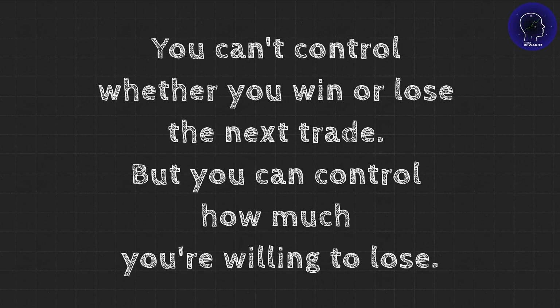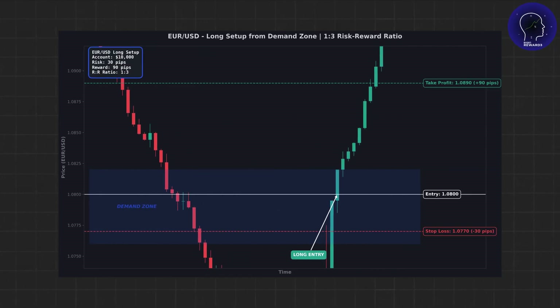Let's walk through a live example so you can see exactly how this works in practice. Imagine you're trading the EUR/USD pair and your account is $10,000. You've identified a long setup where price is bouncing off a demand zone. Your entry is at 1.0800, your stop loss is at 1.0770 — that's 30 pips below your entry — and your target is at 1.0890, which is 90 pips above your entry. That gives you a 3-to-1 reward-to-risk ratio.